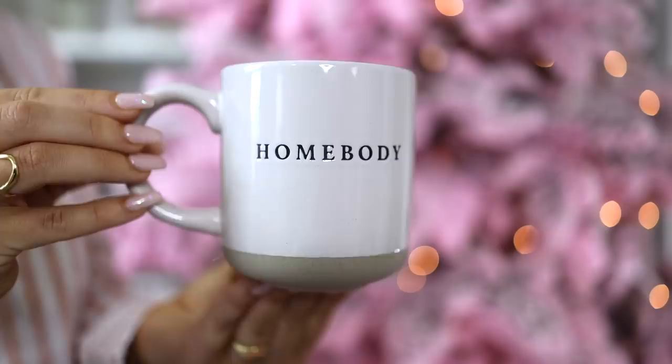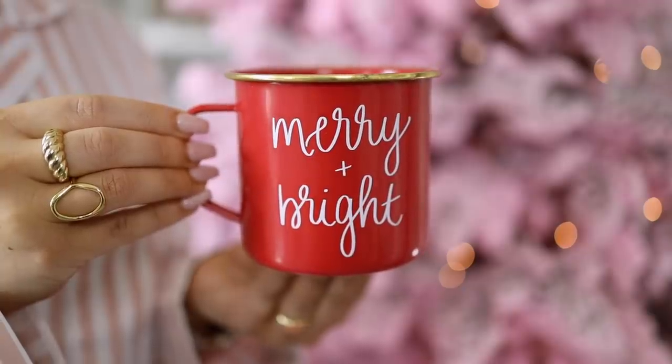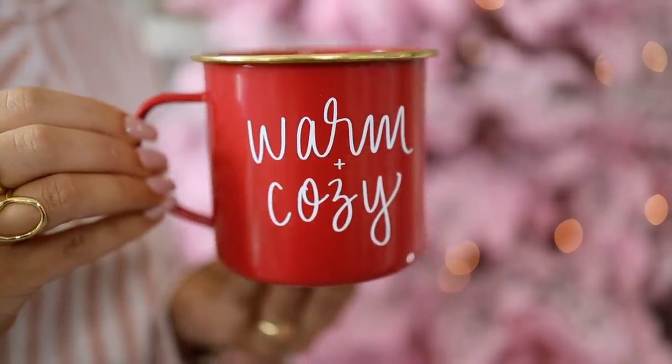A few mugs I wanted to shout out — including the stoneware style homebody mug that comes in a few different sayings. This gets perfect ratings; everyone just loves them. But if you're looking for something a bit more festive from the same brand, Sweetwater Decor, this one has a more traditional look with script fonts with words like 'merry and bright' and 'warm and cozy.' These are only $15 and they are a 10-cup style, which will be awesome for kids — all in this Christmas thread.